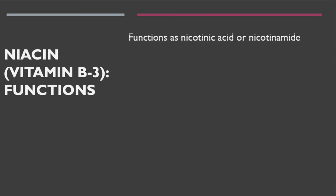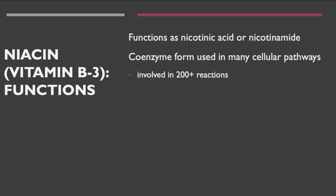Niacin is vitamin B3. It functions as nicotinic acid and forms NAD — nicotinamide adenine dinucleotide — a hydrogen carrier that carries hydrogens to the electron transport chain. For every two hydrogens that NAD carries to the electron transport chain, we're able to produce three ATP molecules. This makes niacin very important for energy production.